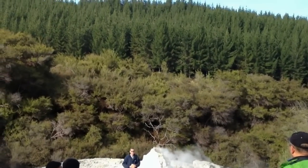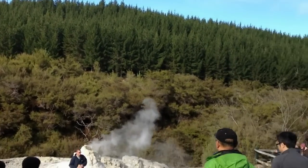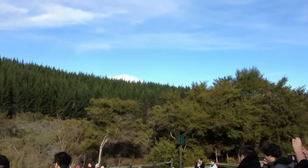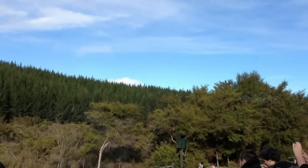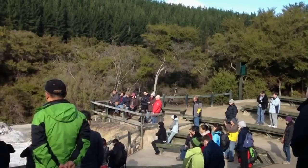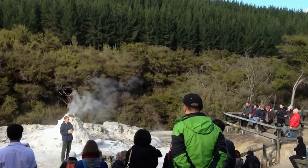I'll be explaining to you all about the Lady Knox Geyser this morning. First I'm going to go over a few safety notes. For people heading back to the park after seeing the geyser, we do request that you stay on the pathways at all times for your own safety, and also to have appropriate footwear.